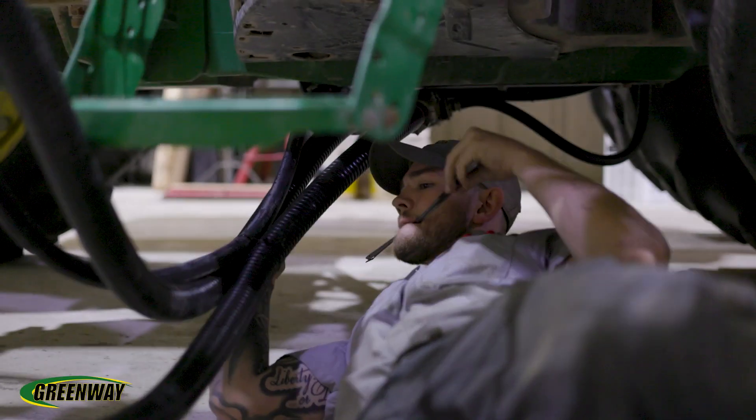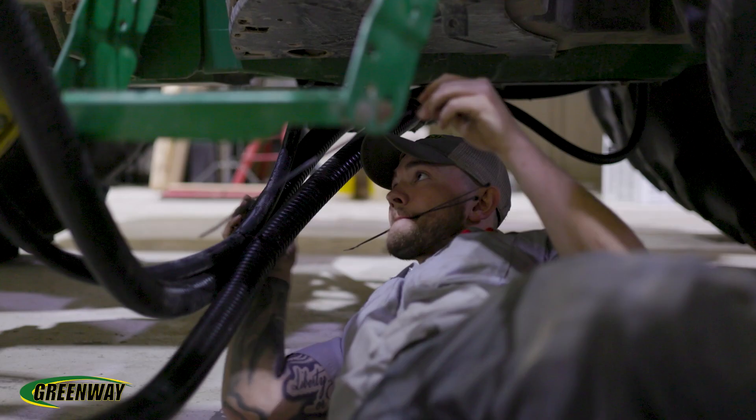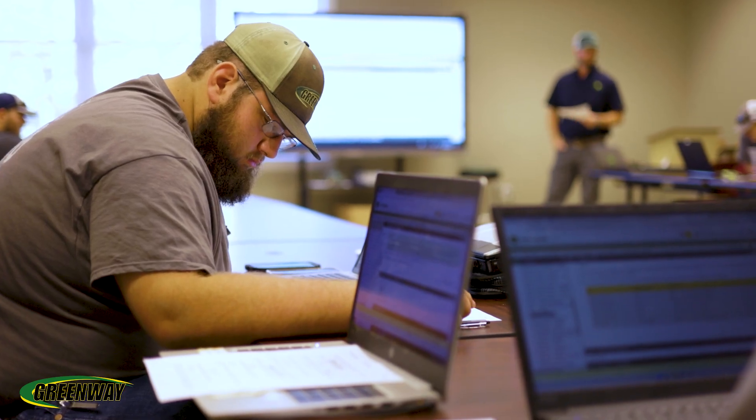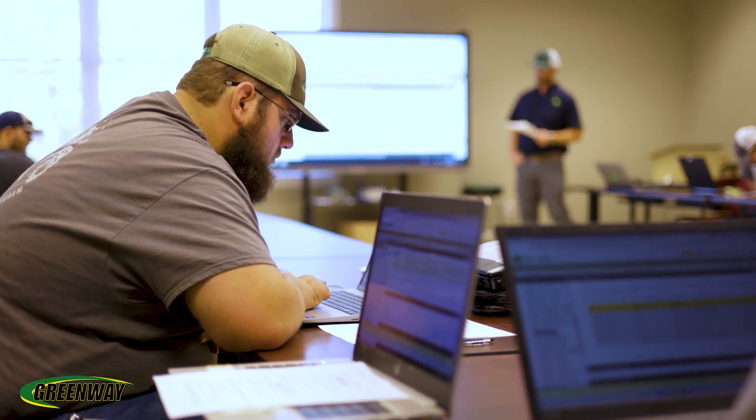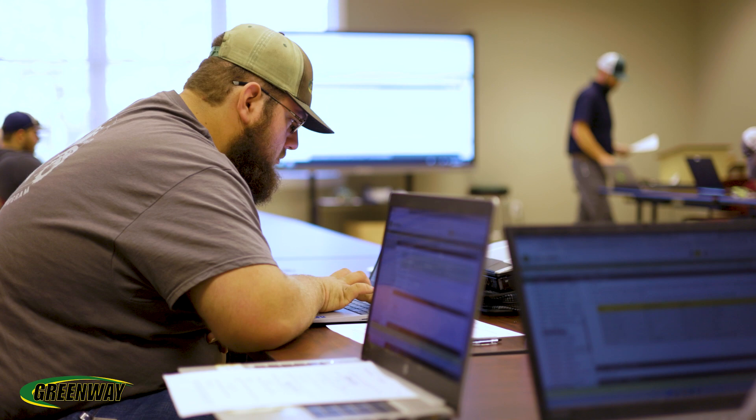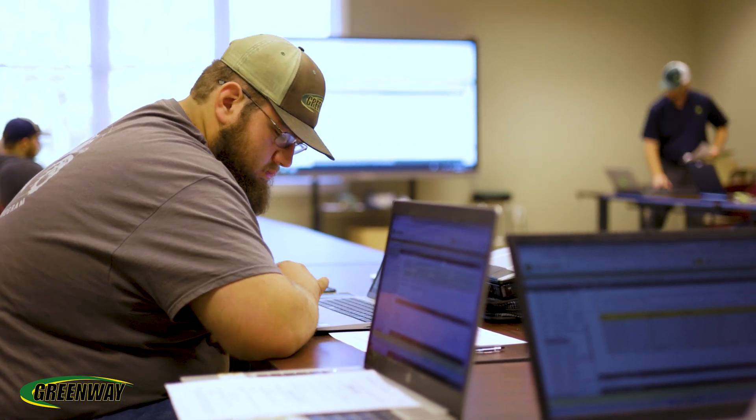The Greenway AgTech program is a two-year training opportunity for any individual who wants to get into the ag industry. In this program you'll spend your days doing about 50% lab work and book work, and the other 50% will be an internship in the dealerships. Inside the partner college you'll have classroom training along with shop facility training to get better at diagnostics and learning the systems and functions of all the everyday equipment.